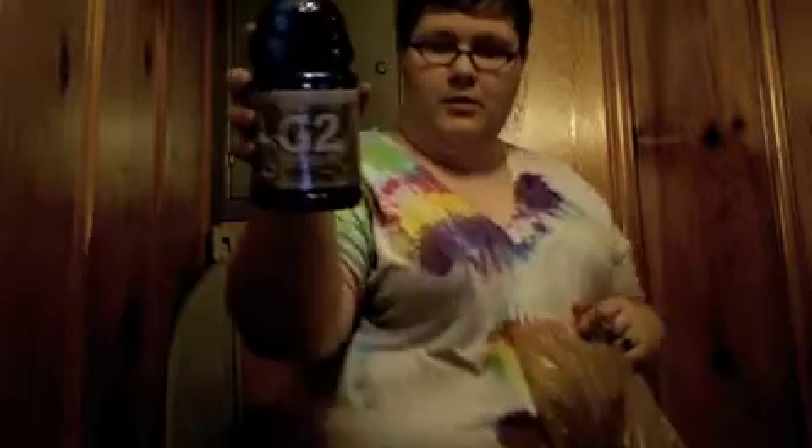My boyfriend got some G2 drinks — blueberry pomegranate and cool blue.